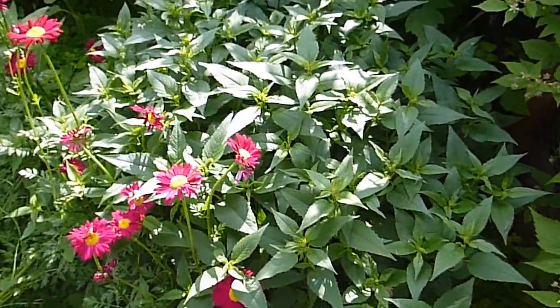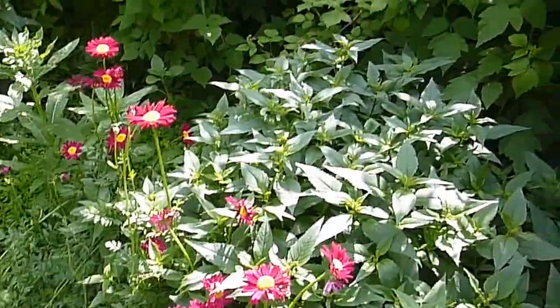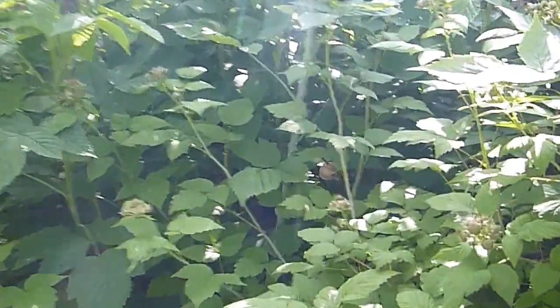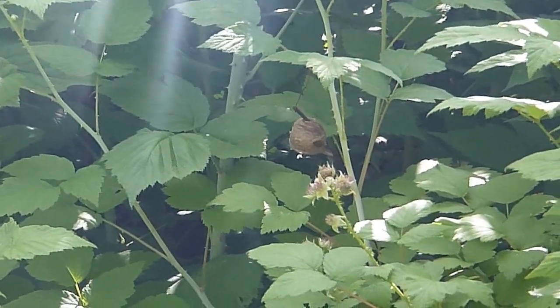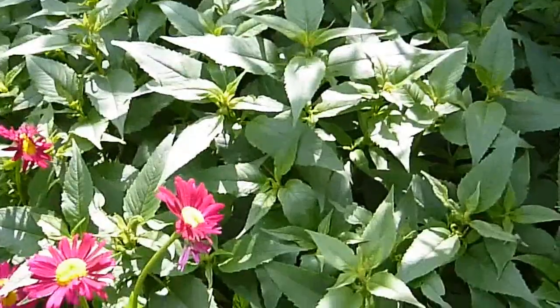Hello, I just wanted to shoot a real quick video. I had a couple oothicas — praying mantis egg cases — in my garden right there. You can see one hanging, and they hatched. This is actually about three weeks ago. I live in Minnesota.